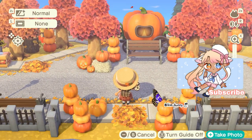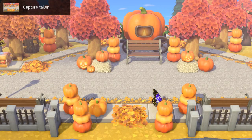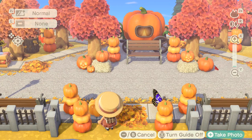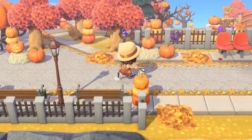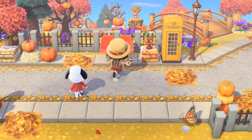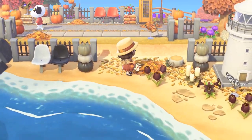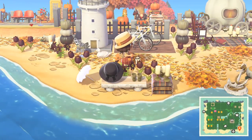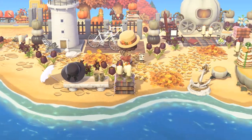So many pumpkins, that is so cool. Let's go ahead and go to the right. I love those bones, oh my goodness. I'm so glad I get to tour a fall island - I don't think I'm gonna have time to do my own fall island because I haven't finished it yet, but this is just a good experience. It looks really good already.